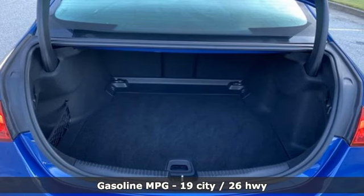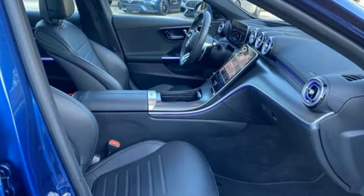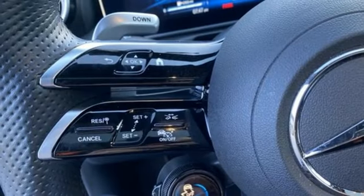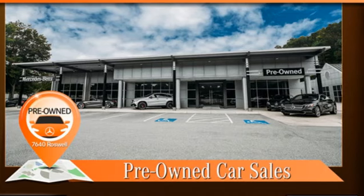Proximity key, rear lip spoiler, intercooled turbo inline four cylinder engine, all-wheel steering, voice activation, driver and passenger memory seats, four-wheel drive, automated parking sensors, and automatic transmission. Driving is believing — test drive it today.